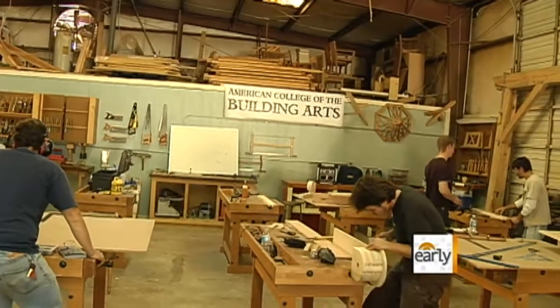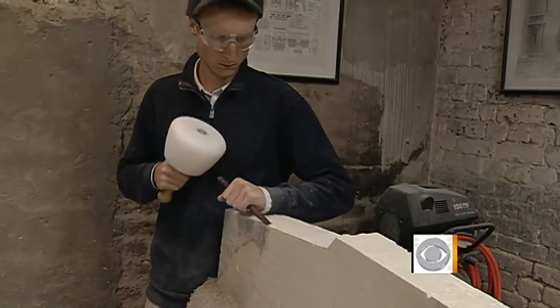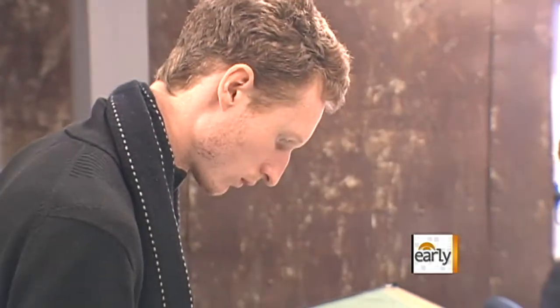What we graduate here is what I like to call an educated artisan. The college combines trade education with liberal arts and is the only one of its kind in the nation. Other trade schools just teach you how to build something hands-on, while this school covers all aspects of it — they incorporate history, English, and math into your trade.